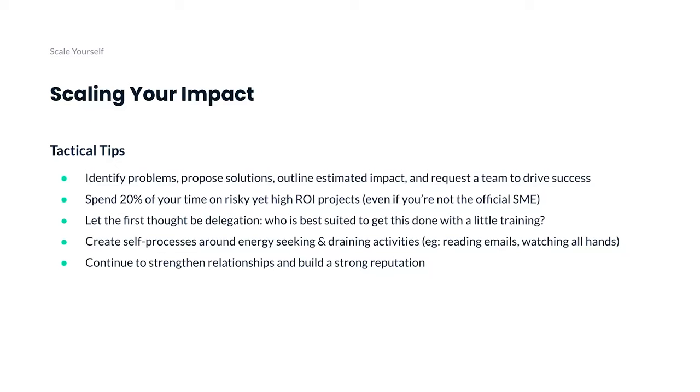Some tactical tips on how to scale yourself: first, be proactive — propose an all-star team to work with, find problems, find solutions, outline the estimated impact, and go to your manager and say you'd love to work with this team to drive this success. In most cases, managers are receptive. I also have a general rule of thumb where I spend 20% of my time prioritizing a project that's slightly riskier — not certain to be a hit, but if it does take off, it could be high ROI. A lot of PMs today are doing this with Gen AI, experimenting and trying to figure out if customers will love it.